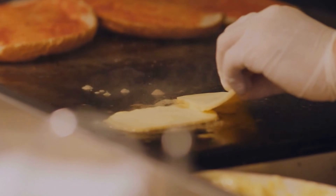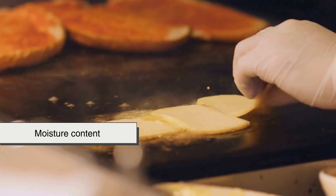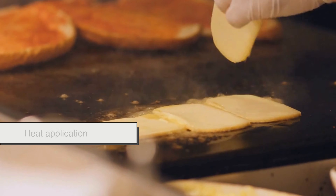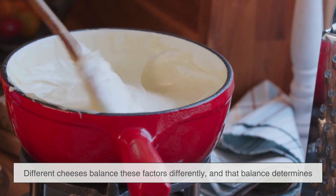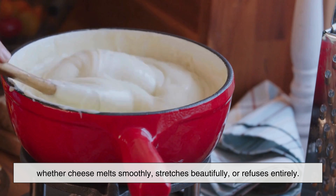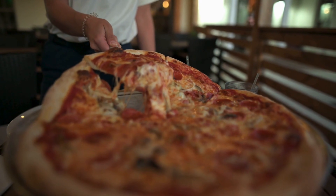So why does cheese melt differently? It comes down to five main factors: moisture content, protein structure, calcium bonding, age, and heat application. Different cheeses balance these factors differently, and that balance determines whether cheese melts smoothly, stretches beautifully, or refuses entirely. Cheese isn't unpredictable — it's just obeying chemistry.